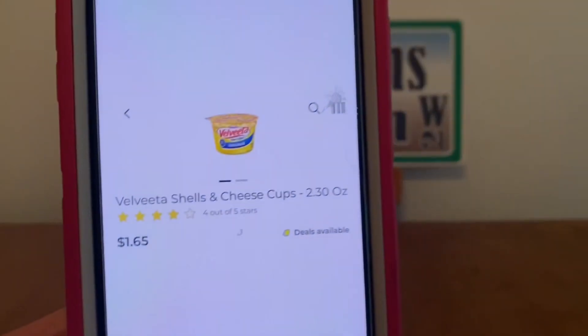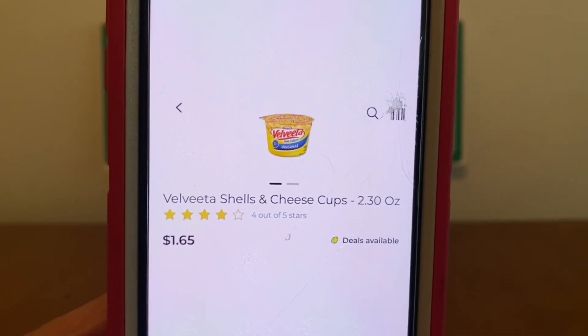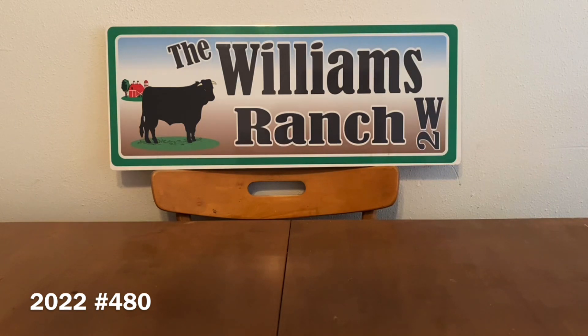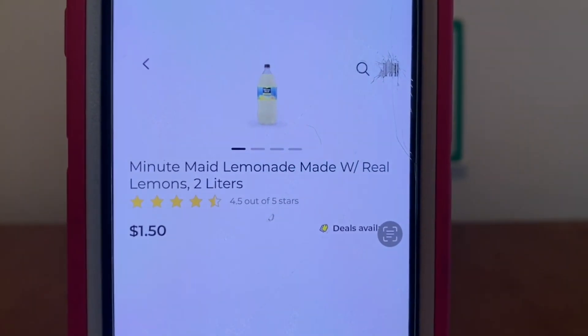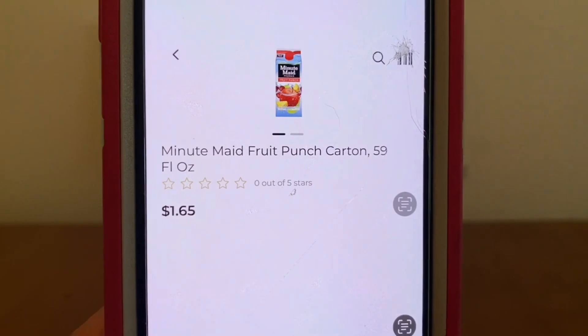Let's get started with our first scenario. We are going to be picking up nine of the Velveeta Shells and Cheese cups at $1.65 each. We're going to pick up four of the Minute Maid Lemonade two-liter bottles. They're currently on sale, two bottles for $2.50, and we're going to pick up four.